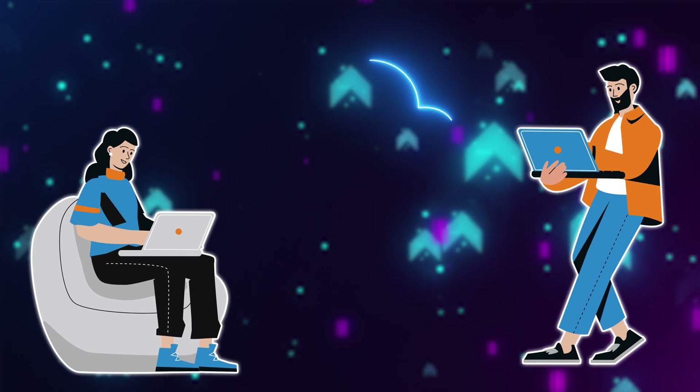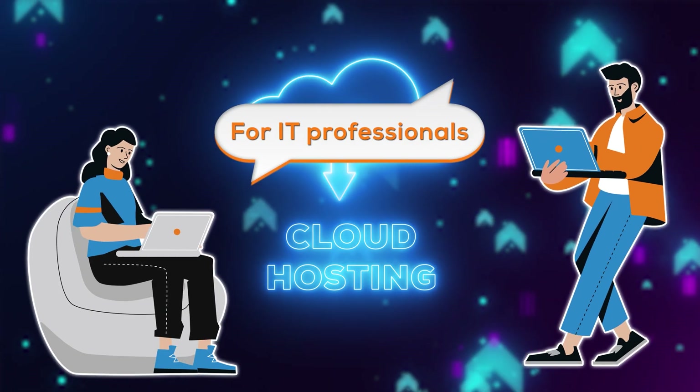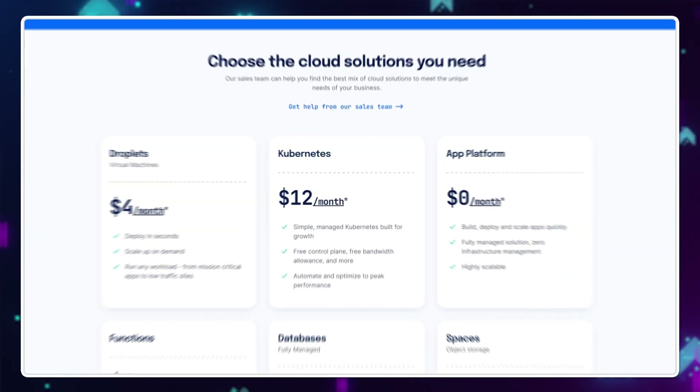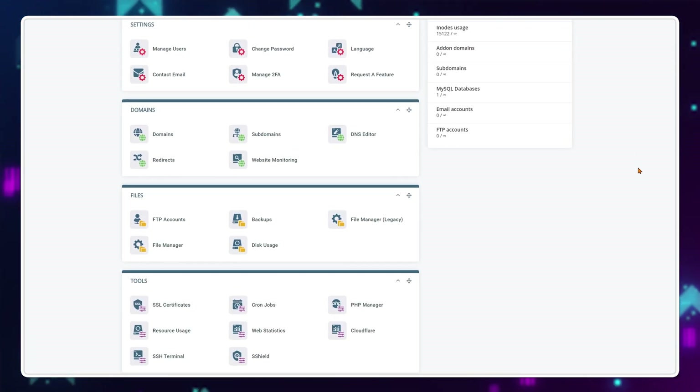The common sentiment amongst website creators is that cloud hosting is complicated, expensive and should only be used by IT professionals. However, I strongly disagree. Cloud hosting can be purchased for as low as $4 a month, most web hosting providers already offer easy-to-use control panels, and the performance is so good you would be crazy not to use it for your projects.